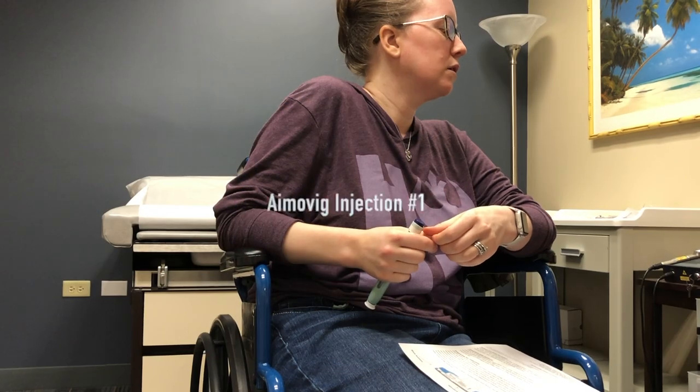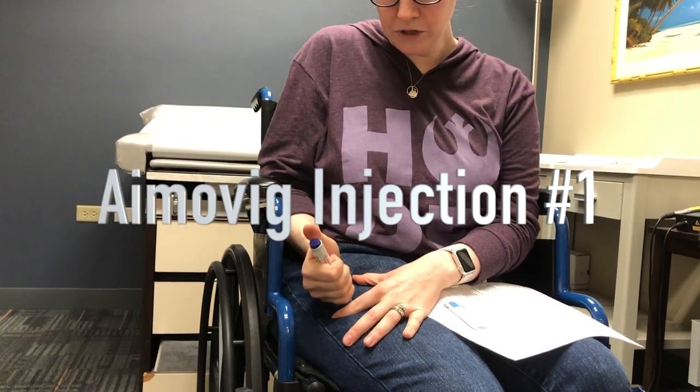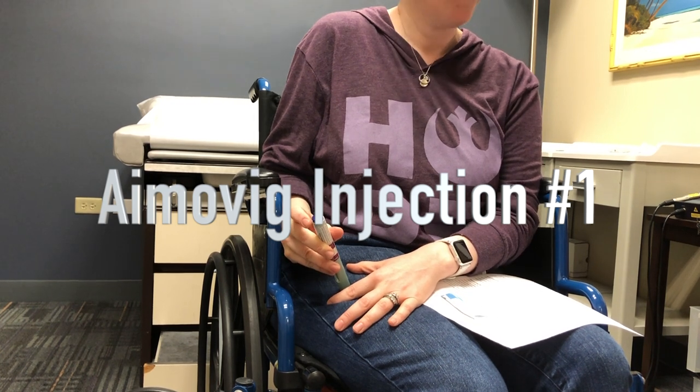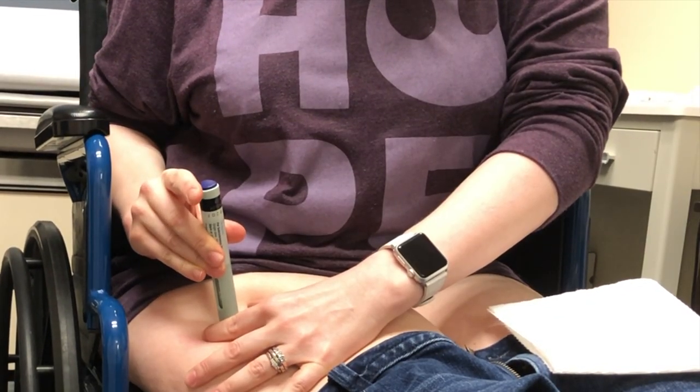I am about to open my third dose of Aimovig. I did my first dose in my doctor's office with the nurse to learn how to give it to myself — hold the skin taut, push down, click. I pull the skin taut, push down, and then wait for your second click. I was nervous. I didn't expect to be nervous, but most people are.